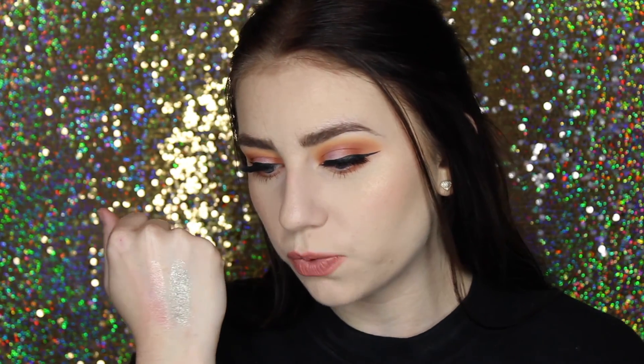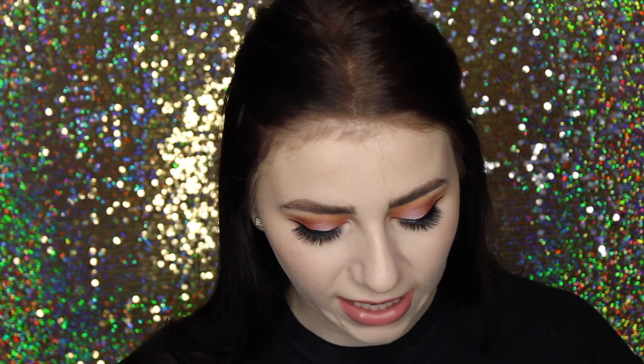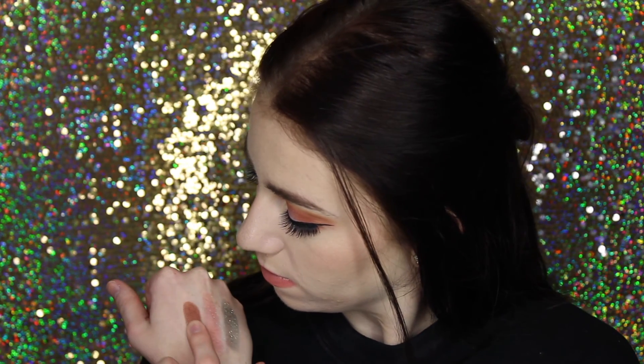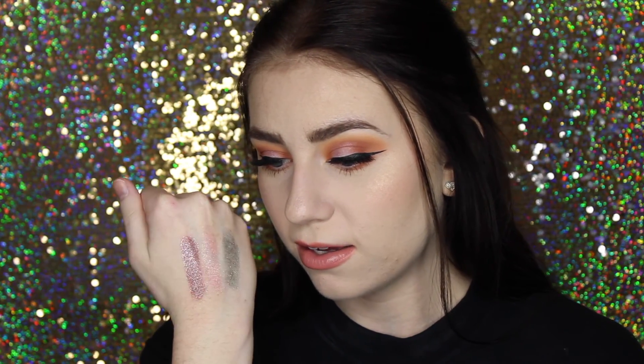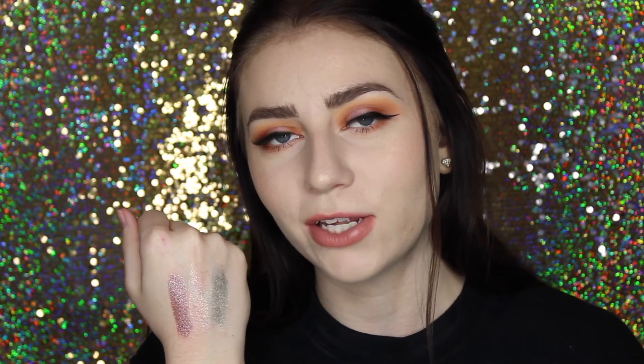Next I have the shade Just for Fun, which is more of a sheer formula. It looks really nice just on the lid — it's kind of sheer but shimmery and very iridescent. Next I have the shade Tinsel, which I think is like blinding. Look how pretty that is — it's like my ideal purple eyeshadow. I love this shade. I wish these were permanent, but all ColourPop eyeshadows are really good so you really can't go wrong with any of them.